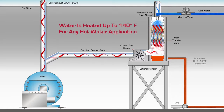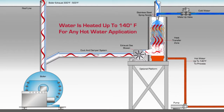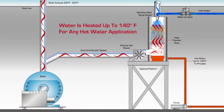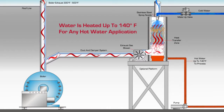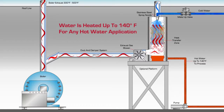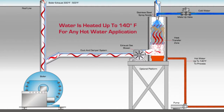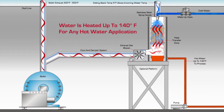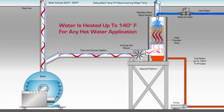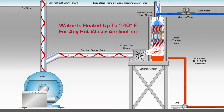The resulting 140 degree Fahrenheit clean water stream heated with free waste energy can be utilized in any process hot water application. The non-pressurized open vented Maximizer Economizer contains 100% stainless steel wetted parts and is capable of heating water to a maximum of 140 degrees Fahrenheit, while maintaining an exiting stack temperature to atmosphere as low as 5 degrees Fahrenheit above the incoming cold water temperature.